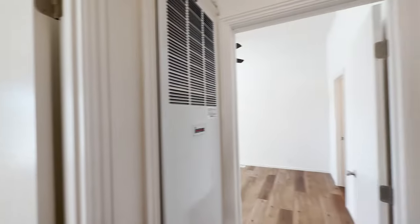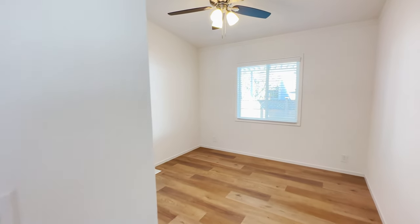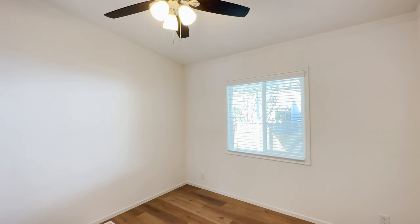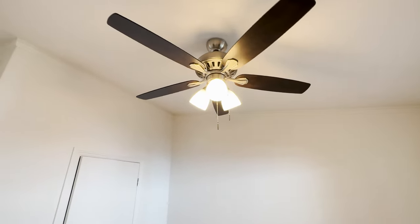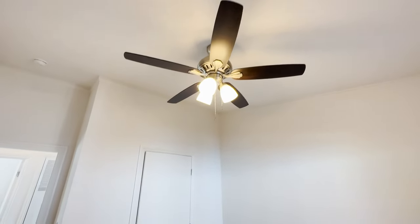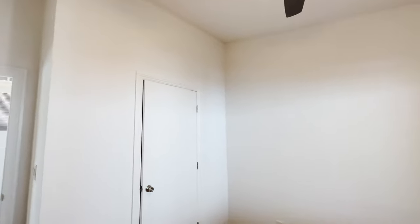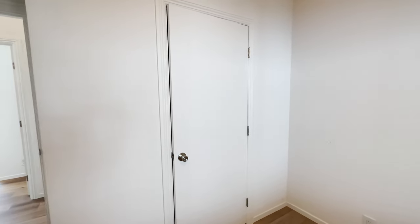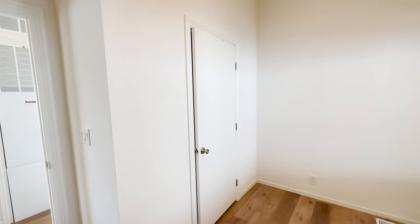Right here behind me is bedroom number two, which is much larger. We've included ceiling fans in all the bedrooms — brushed nickel with black blades. A lot of people like white fans, so which do you prefer: white fans with white blades or black blades with brushed nickel? An option you can choose is to add mirror wardrobe doors, which definitely opens up the room and makes it feel much larger.